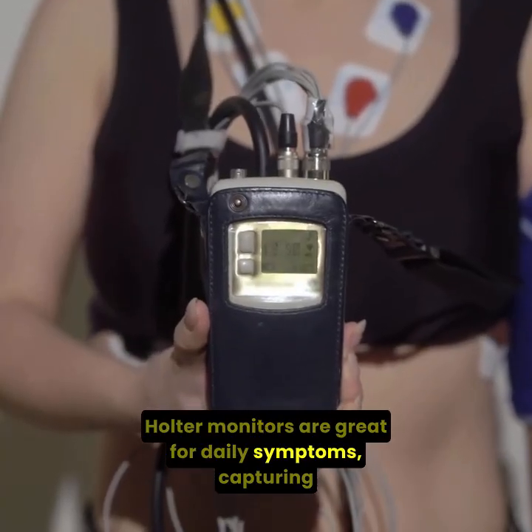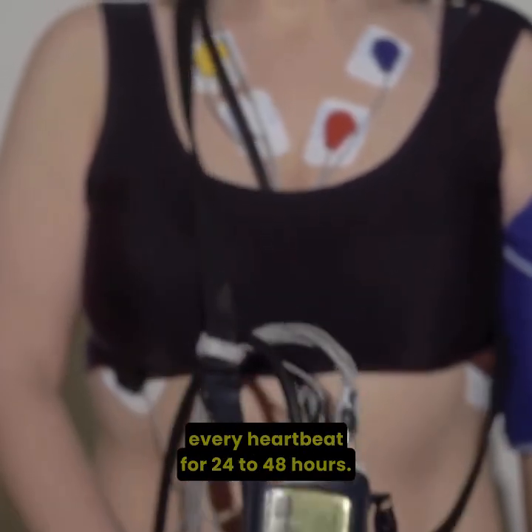Holter monitors are great for daily symptoms, capturing every heartbeat for 24 to 48 hours.